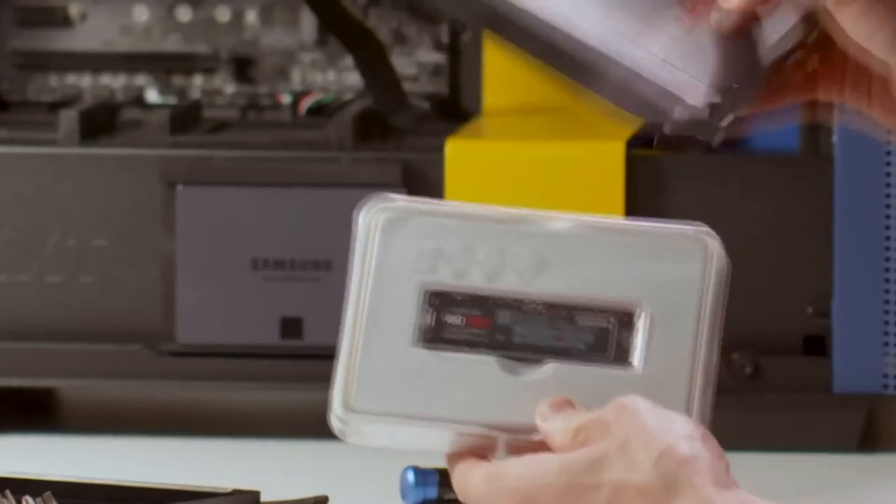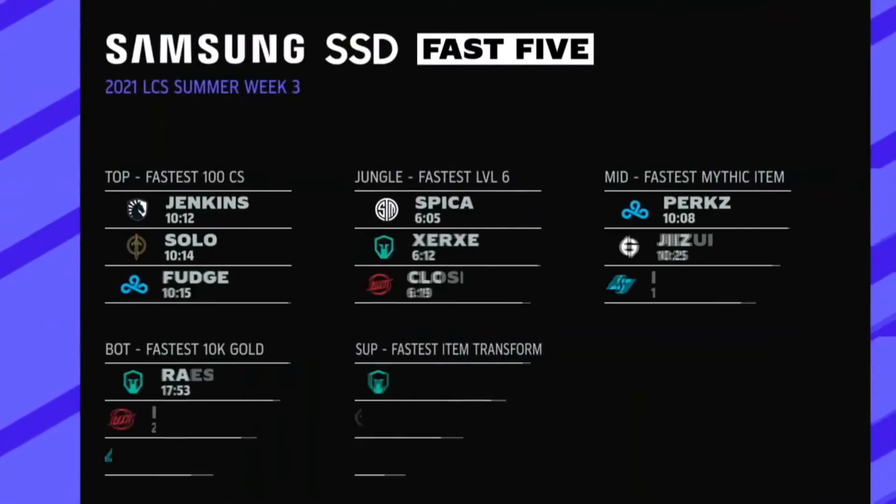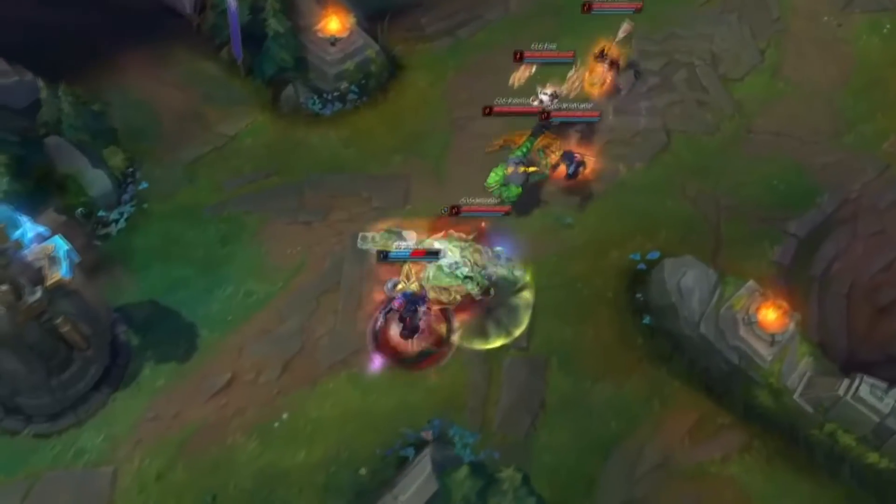Now, for laptop and PC gamers, they can achieve the same great gaming performance with a standard 980 Pro without the heatsink.